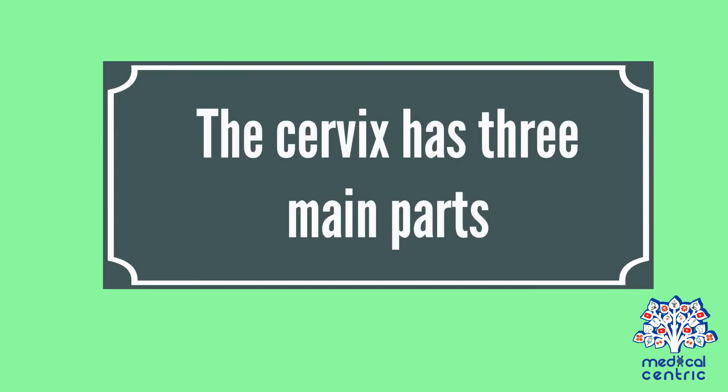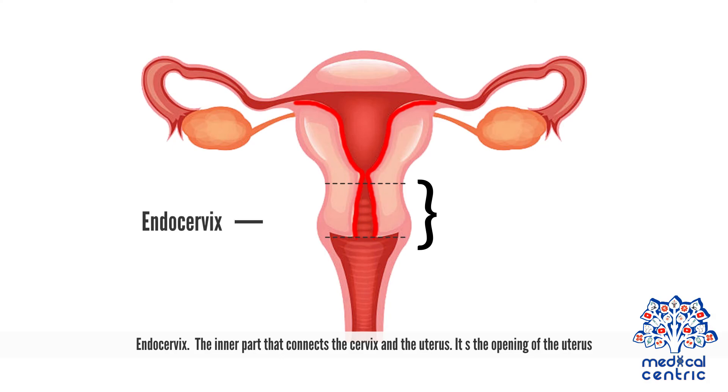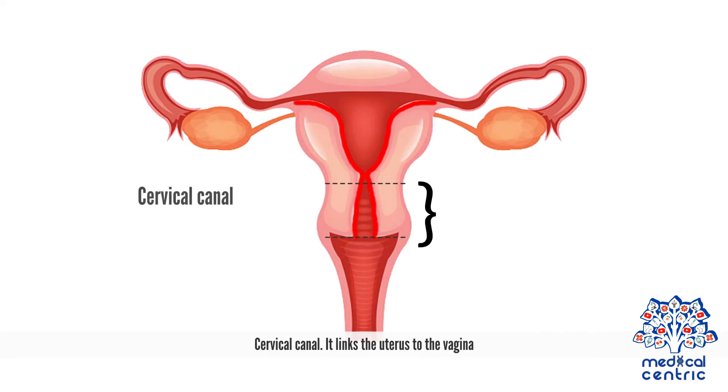The cervix has three main parts. The endocervix is the inner part that connects the cervix and the uterus — it is the opening of the uterus. The cervical canal links the uterus to the vagina.